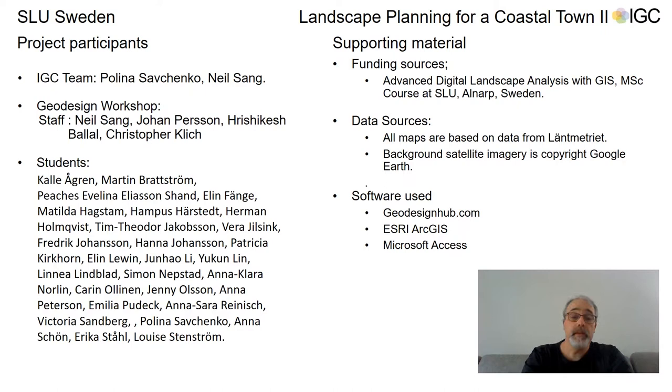Thank you for listening, and I'd also like to thank Polina for helping with the IGC part of this project, the students and staff on the course, Rishikesh Bilal from geodesignhub.com, and with respect to the first project, the staff at Lomma municipality. Thank you.